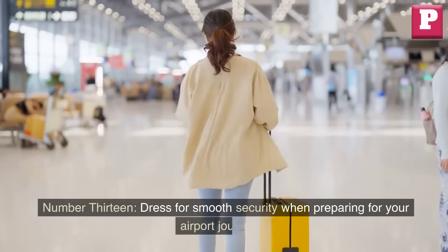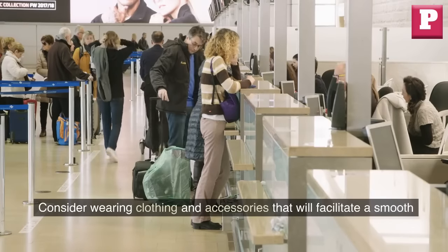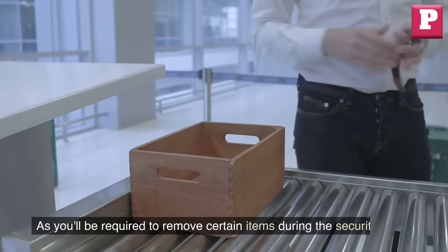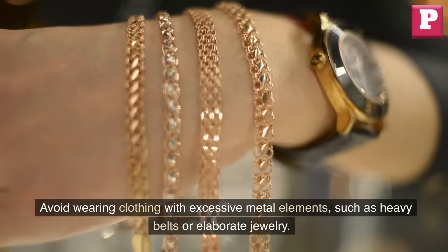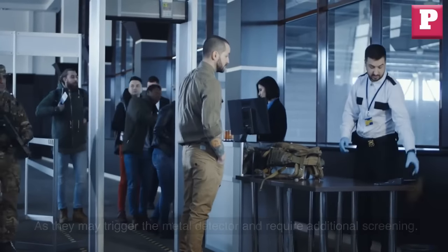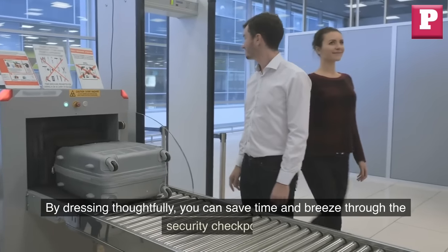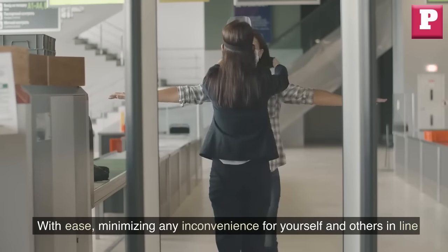Number 13: Dress for smooth security. When preparing for your airport journey, consider wearing clothing and accessories that will facilitate a smooth security screening process. Opt for comfortable attire that is easy to remove and put back on, as you'll be required to remove certain items during the security check. Avoid wearing clothing with excessive metal elements, such as heavy belts or elaborate jewelry, as they may trigger the metal detector and require additional screening. Instead, choose minimalistic accessories and slip-on shoes. By dressing thoughtfully, you can save time and breeze through the security checkpoint with ease.